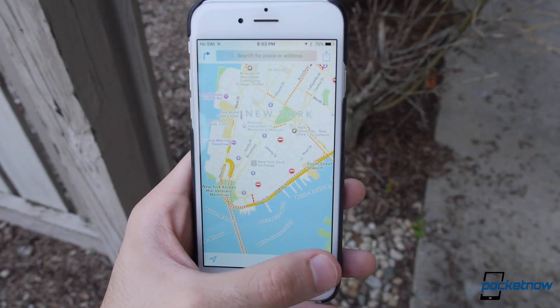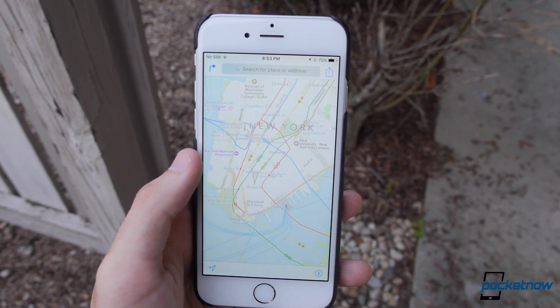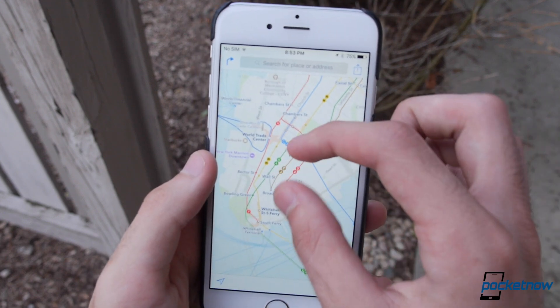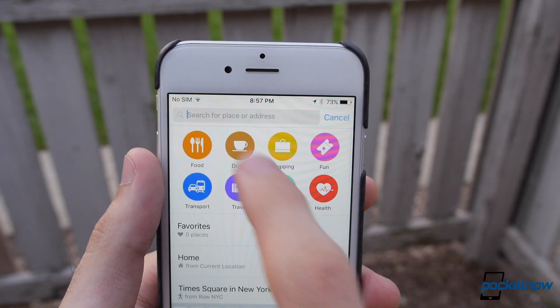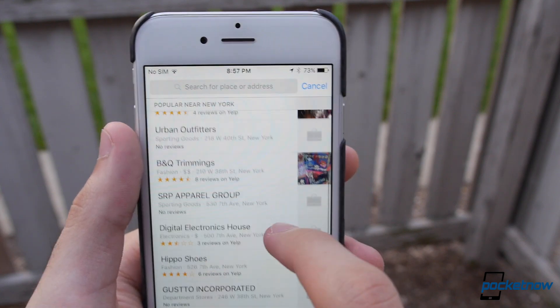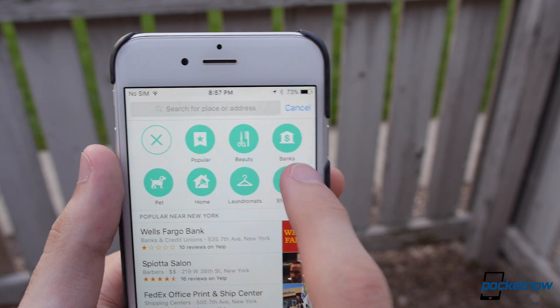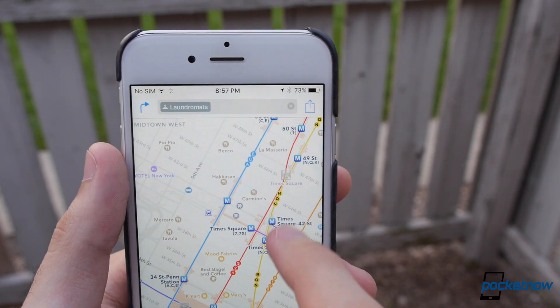Apple Maps now has transit information, at least in select areas, and is fully integrated with Siri, meaning you can ask for directions via bus or metro. It's also a lot easier to find places of interest with Apple Maps now, with highlights for restaurants, services, and more. Tapping a category bubble will expand into more specific options, and every listing is matched with Yelp ratings when available.